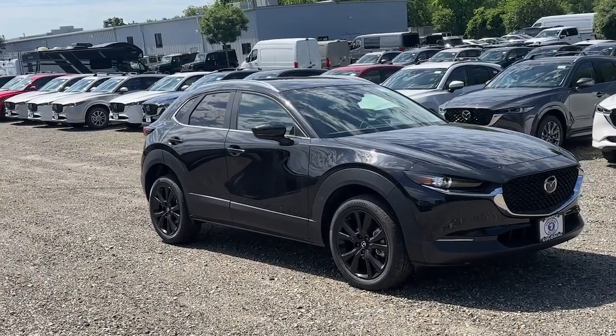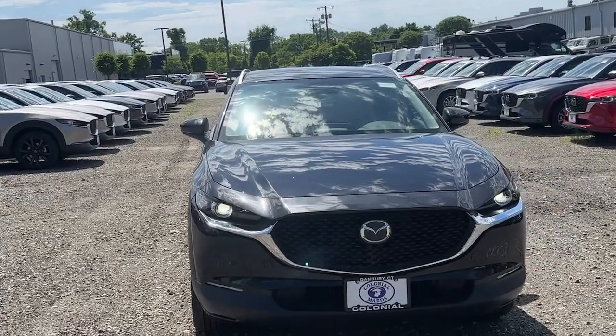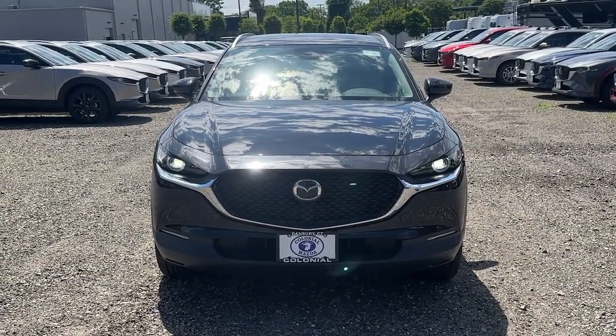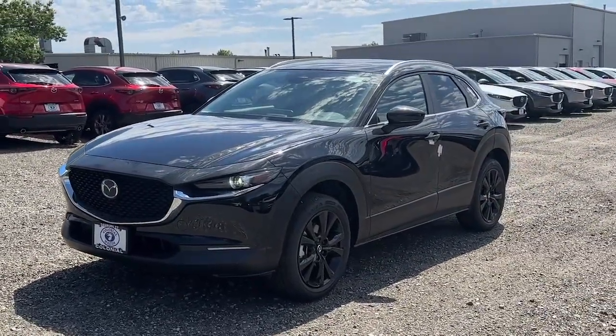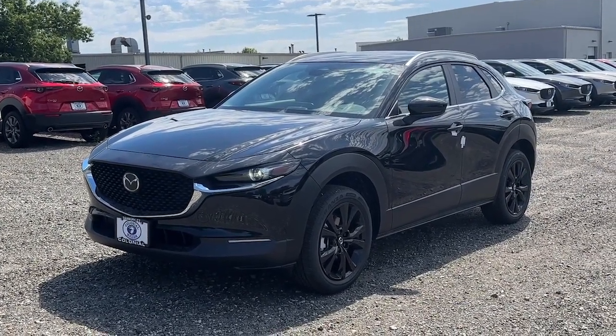Take a moment to check out the 2024 Mazda CX-30. Exquisite craftsmanship shines through in the details of this beautifully designed CX-30. From its quiet upscale cabin to its thoughtful creature comforts and head-turning looks, this SUV is sure to energize and elevate your driving experience.